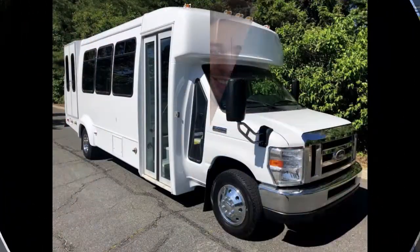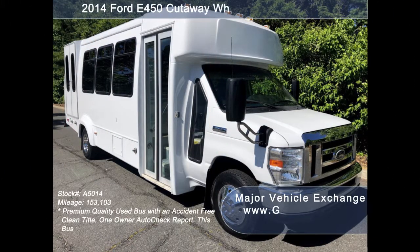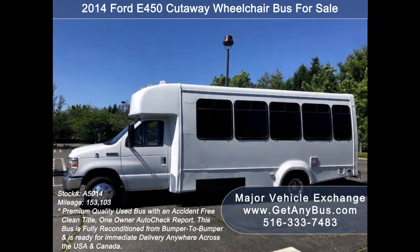Major Vehicle Exchange presents a 2014 Ford E450 Cutaway Wheelchair Bus for sale, stock number A5014. This used bus for sale has an accident-free clean title, one-owner Autocheck report. It can accommodate up to 16 passengers plus driver and up to 2 wheelchair positions.